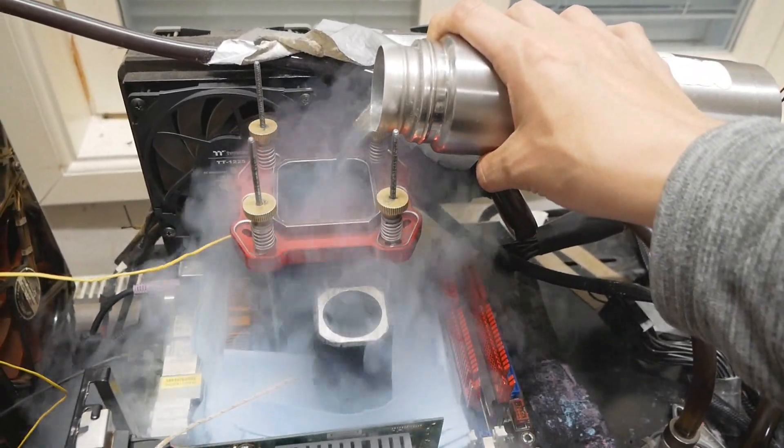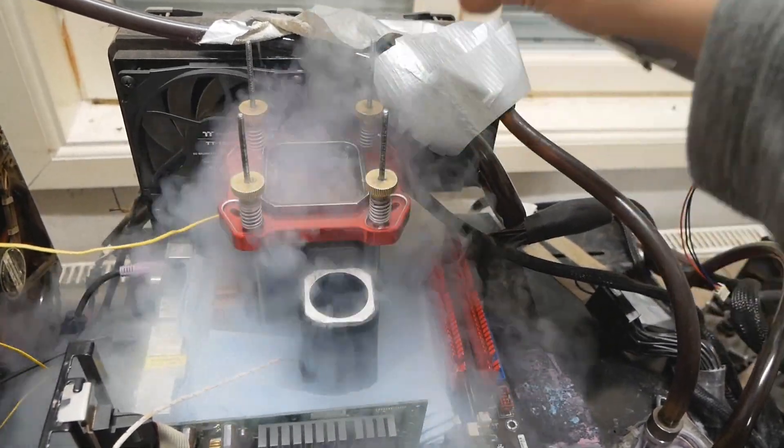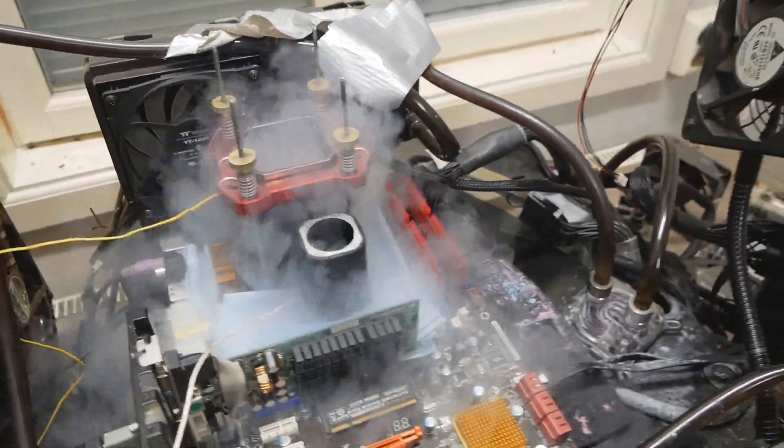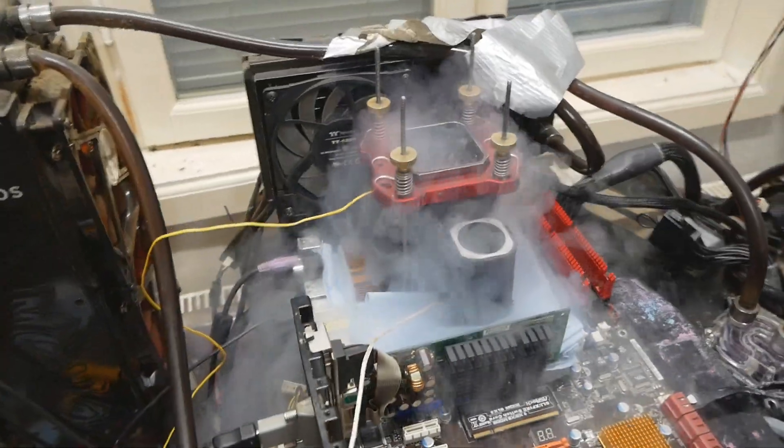I'll try to load some of my previous CPU model profiles, and hopefully we can get to around 565–570 FSB very easily right from the get-go.